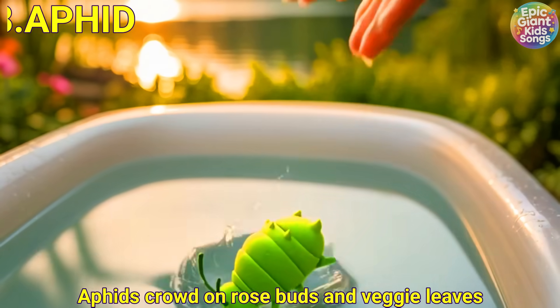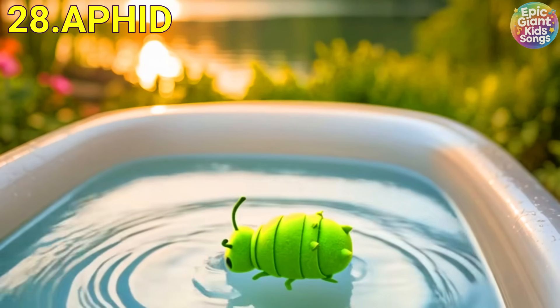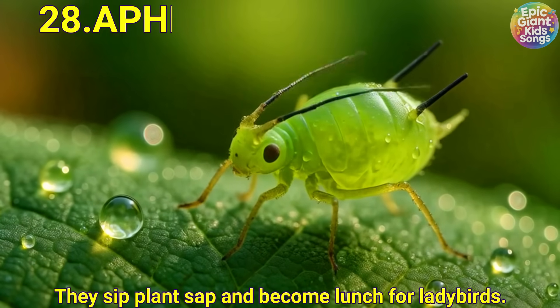Aphid. Aphids crowd on rosebuds and veggie leaves. They sip plant sap and become lunch for ladybirds.